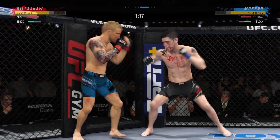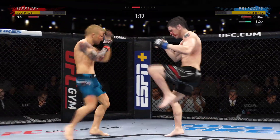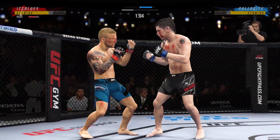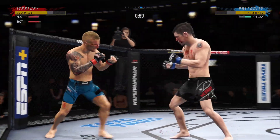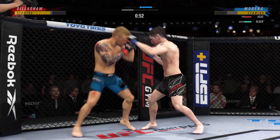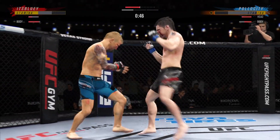Nice job by the fighter to continue to block the shots coming his way. You think he's trying to fatigue his opponent here a little bit? He's kind of watching and seeing everything happening in front of him. Later, you'll see him start to throw counters after blocking shots. He's throwing every part of himself into these big leg kicks.